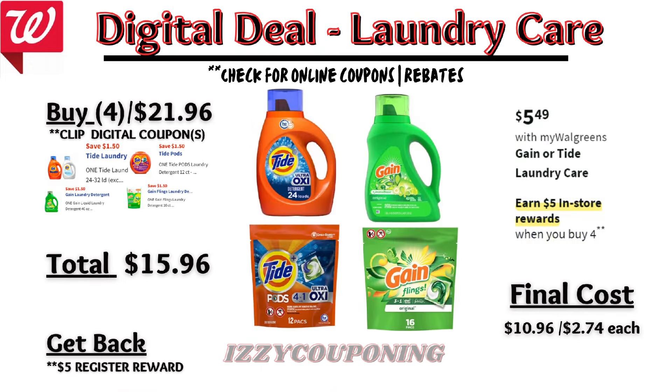Gain or Tide Laundry Care will be on sale at $5.49 each, and on promotion when you buy four, you get a $5 registry award. There are four digital coupons available for $1.50 off. So you'll pay $15.96 out of pocket, but get back a $5 registry award from the promotion. That makes the final cost $10.96 or $2.74 each.